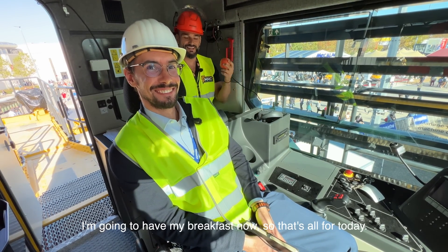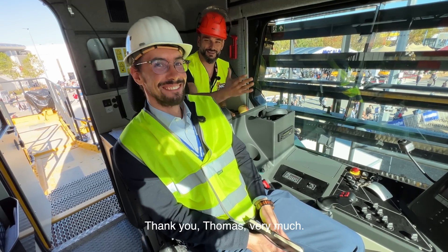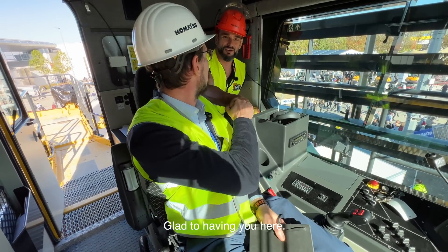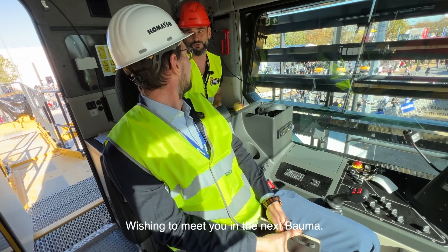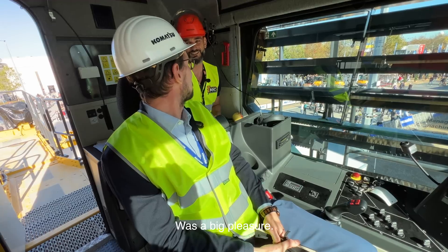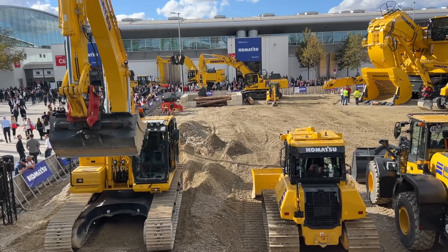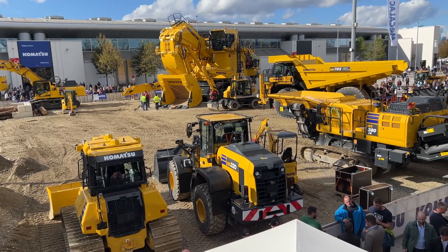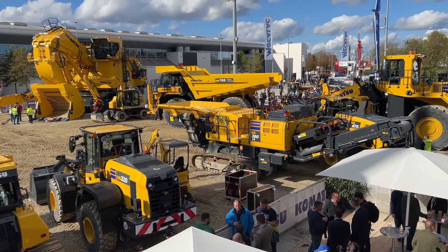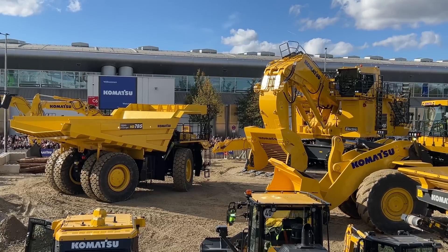That's all for today. Thank you, Thomas, very much. Thank you — glad to have you here. You are really a pro. I wish to meet you at the next Bauma. It was a big pleasure. Thank you very much.